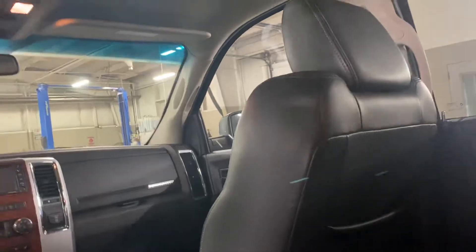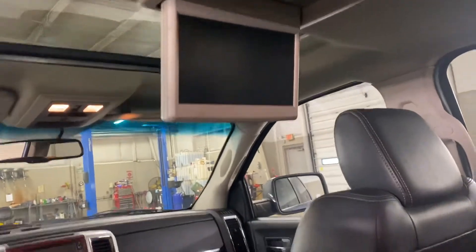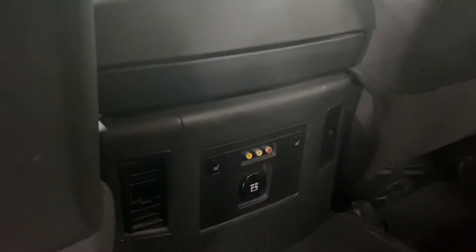It does have the DVD drop-down for the back row. Heated rear seats. Extra storage down below.